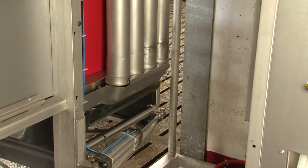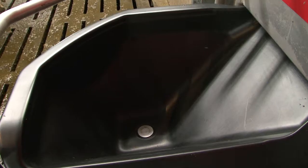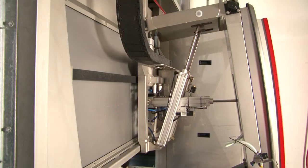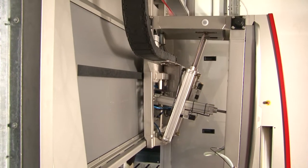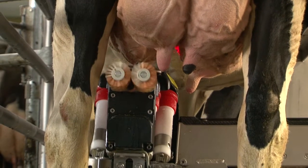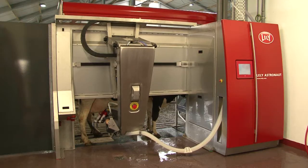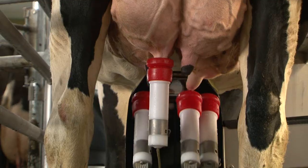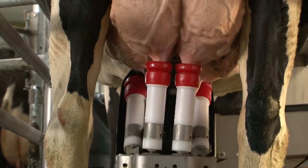To meet the cow's needs, the robot has the facility to feed four kinds of feed. To ensure optimum hygiene and stimulation, brushes are used for cleaning. Scanning and attaching takes place just as gently and fast as if the calf is looking for the teat.